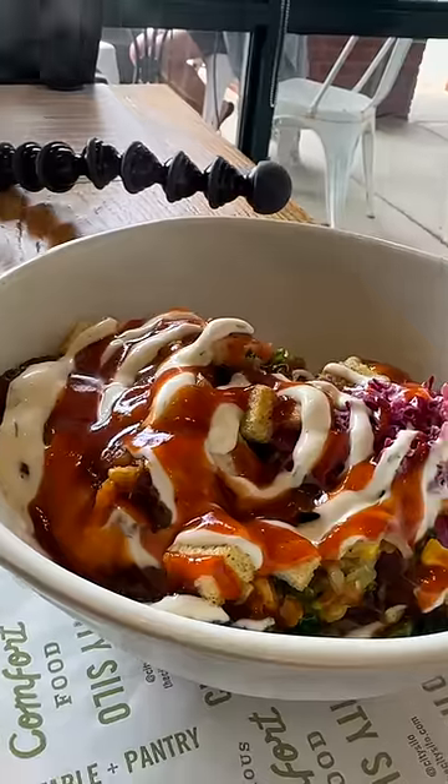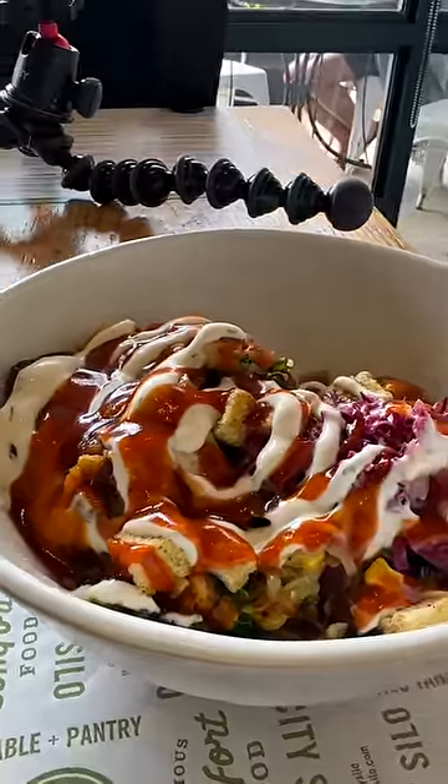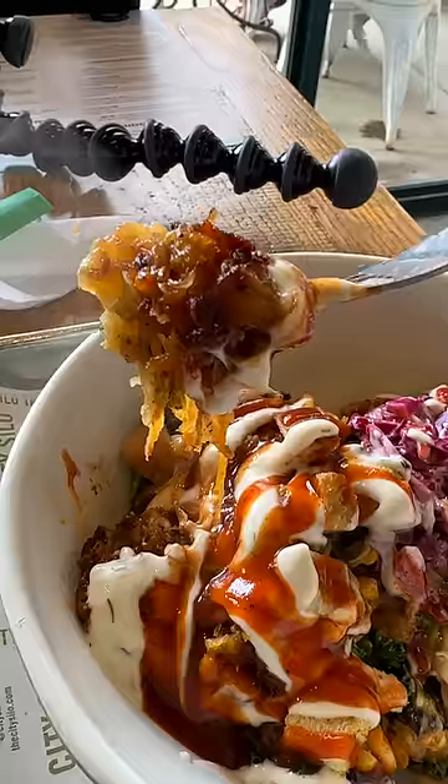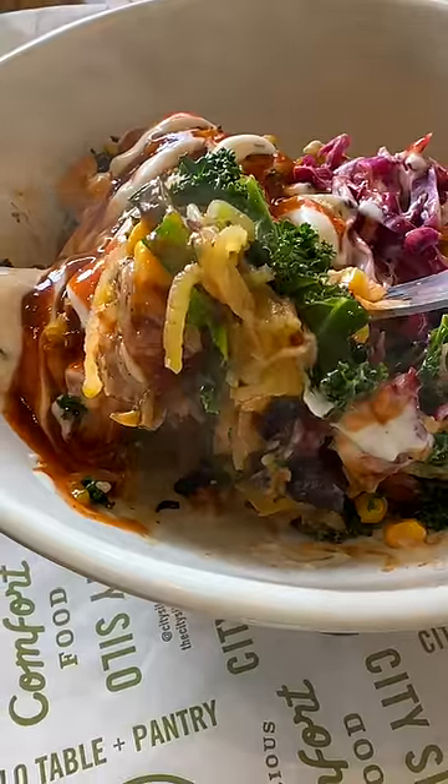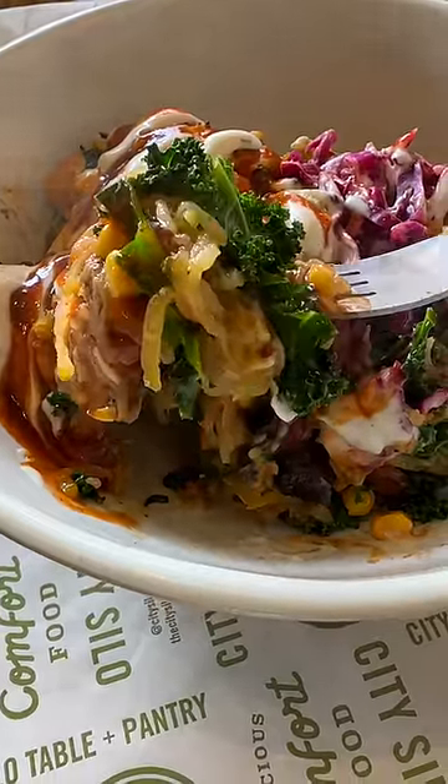This is called the barbecue bowl — there's a lot of stuff in here, let's just try it out. Oh my god, that's amazing! So we've got roasted spaghetti squash marinated in some type of barbecue rub and it is so good. It also has sweet potatoes, kale, corn, purple slaw, and house croutons.